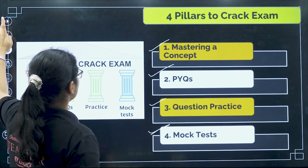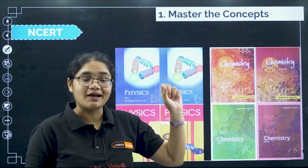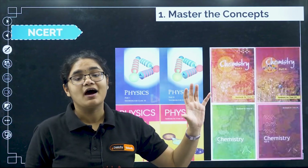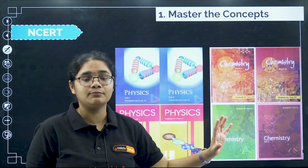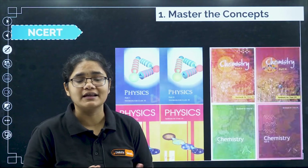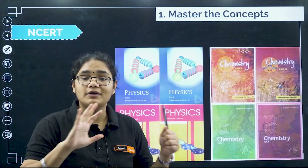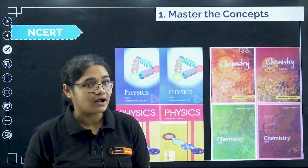Coming first to mastering the concepts — for concept clarity, you have to refer only and only NCERT books. This is very important; you don't have to refer any other book. If you find doubt in some particular concept and are not able to understand it, just watch that part in a video or check a reference book for that specific concept, but you don't have to read the entire chapter from any other book. Please refer to NCERT books.